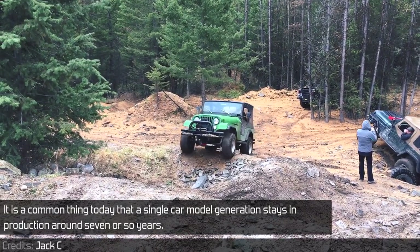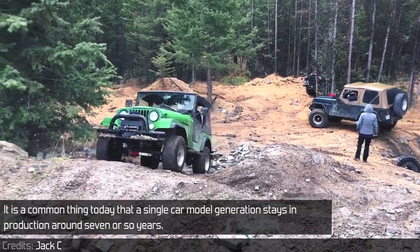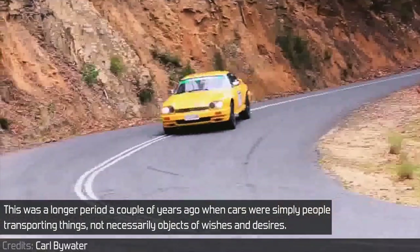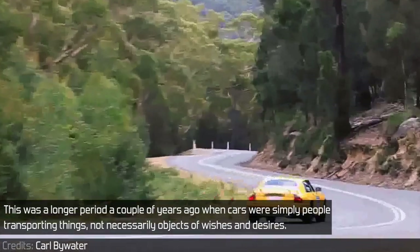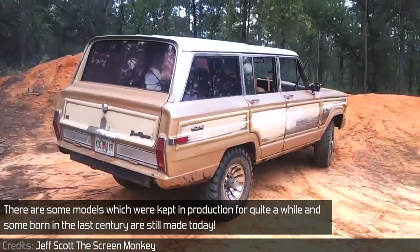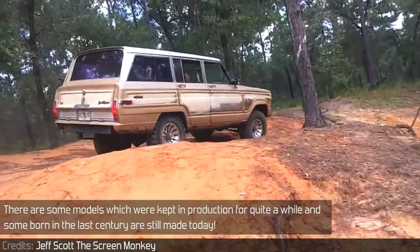It is a common thing today that the single car model generation stays in production around 7 or so years. This was a longer period a couple of years ago when cars were simply people-transporting things, not necessarily objects of wishes and desires. There are some models which were kept in production for quite a while, and some born in the last century are still made today.